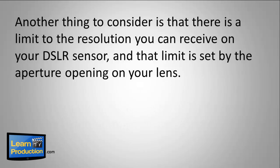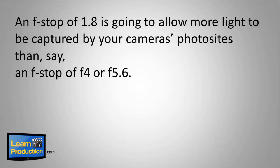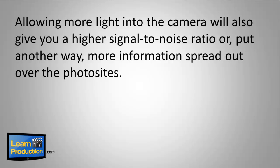Another thing to consider is that there's a limit to the resolution you can receive on your DSLR sensor, and that limit is set by the aperture opening on your lens. An f-stop of 1.8 is going to allow more light to be captured by your camera's photo sites than an f-stop of f4 or f5.6. Remember, the smaller the number, the larger the aperture opening. Allowing more light into the camera will also give you a higher signal-to-noise ratio — more information spread out over the photo sites.